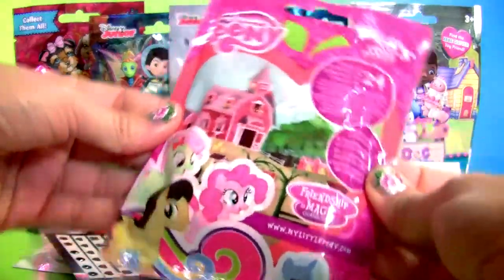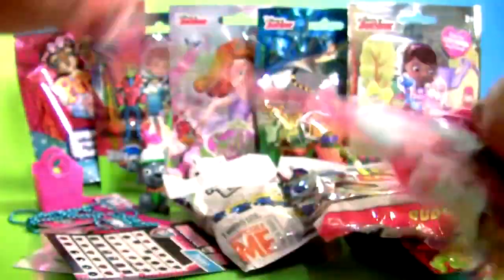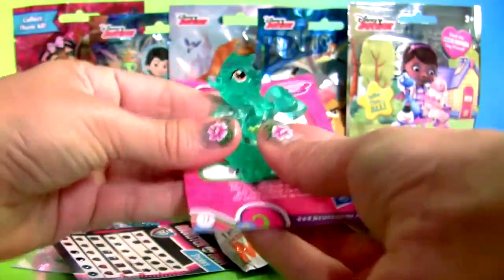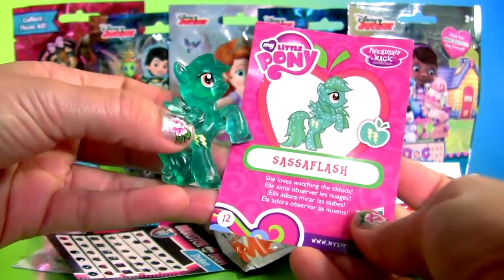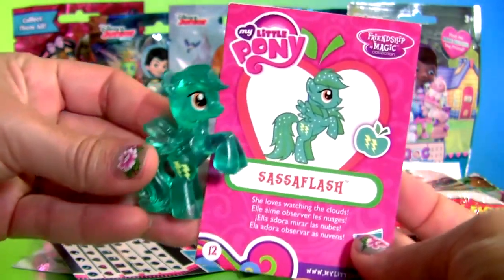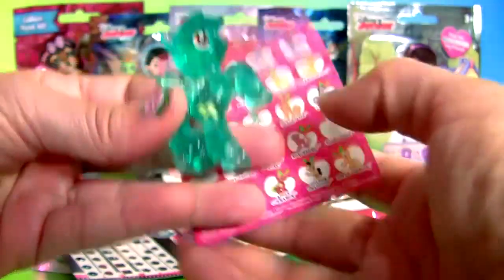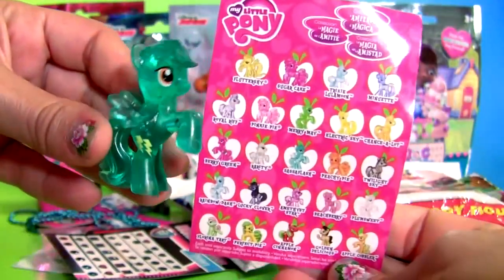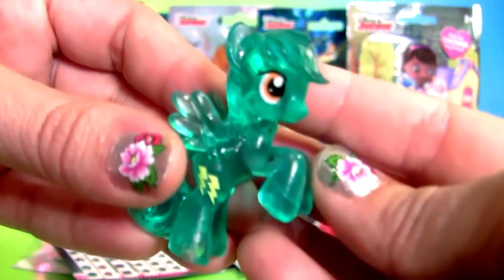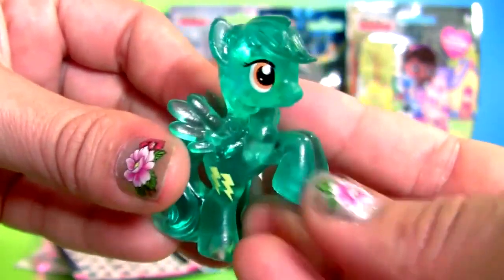My Little Pony — this is Sissaflash, and the collector's guide. This pony is beautiful.